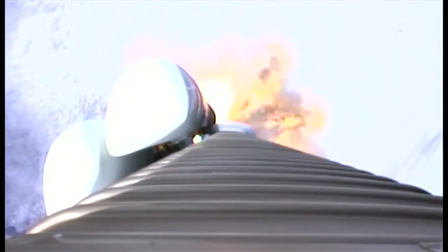Looks good. The vehicle is continuing nominally. We are now throttling back up to our 2.5G segment. We have SRB jettison. Good indications of jettison on the first two and the next three SRBs.